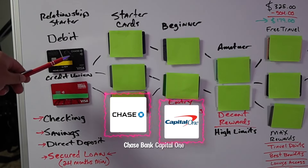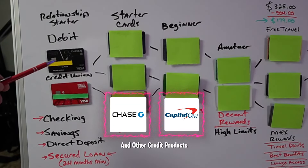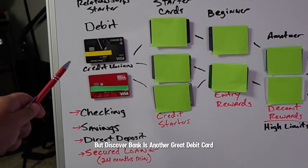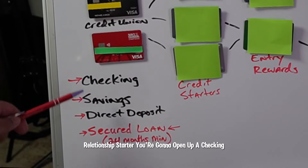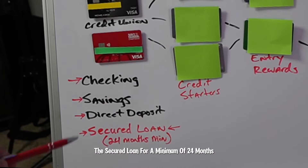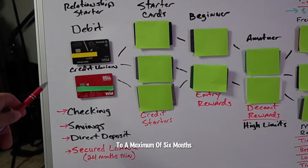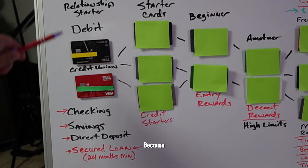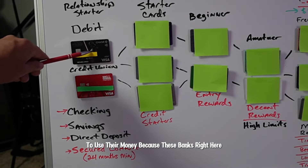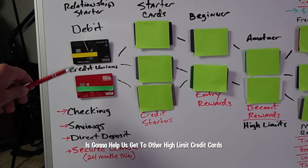Great examples are Chase Bank and Capital One — two good banks where you can start a relationship that offer other credit cards and credit products. You also have Discover Bank, which is another great debit card relationship starter. You're going to open up a checking account, a savings account, do a direct deposit, and of course a secured loan for a minimum of 24 months. You want to do all of this for a minimum of 91 days to a maximum of six months before you move into your starter credit cards, because establishing this relationship is super crucial. It's going to help the banks know they can trust you.